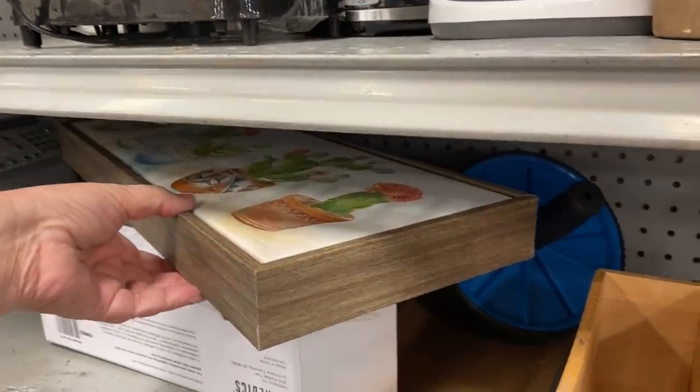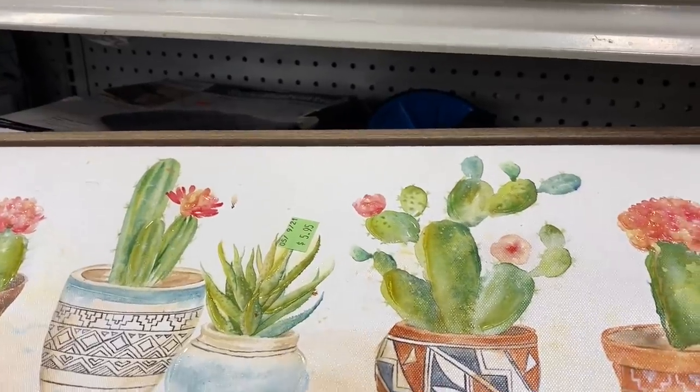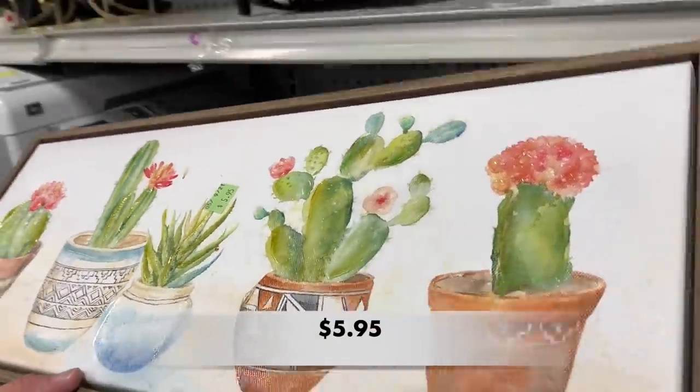This canvas came from TJ Maxx originally. I like the southwestern vibe of the planters, and the colors were soft and calming to me.